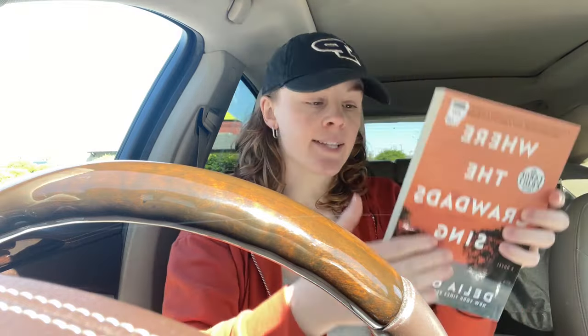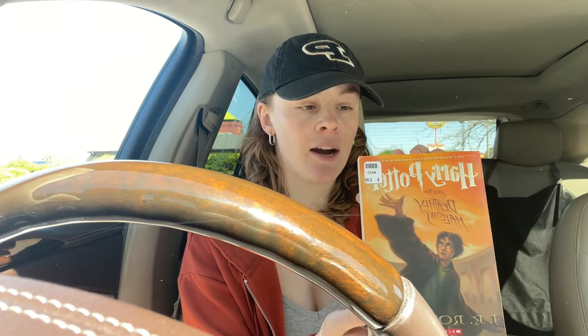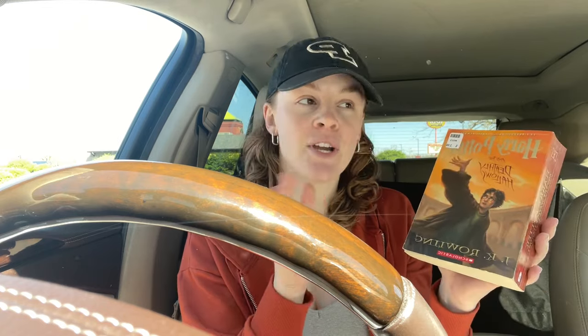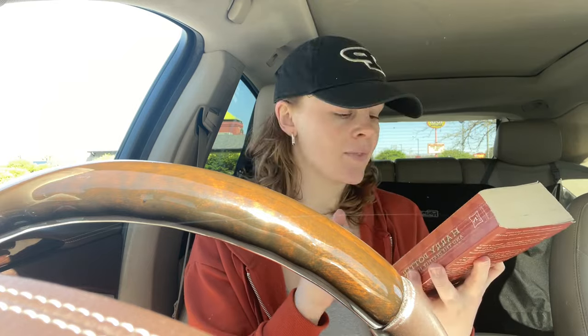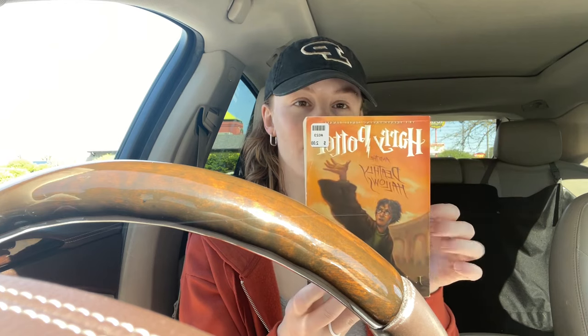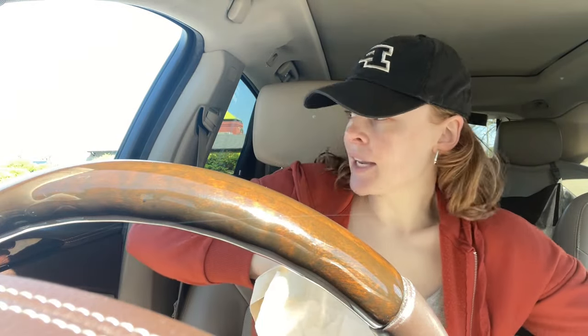I did find a couple of books. We got 'Where the Crawdads Sing,' which I have never read. And I've decided I'm going to grow my Harry Potter collection. I don't have any books yet, and this is number seven, so I'm kind of working backwards. If you don't know, I am reading the Harry Potter series for the first time — I'm on book four, reading them all at the library. This was two bucks, this was three. Very excited about that. Next up, we're going to Aldi.